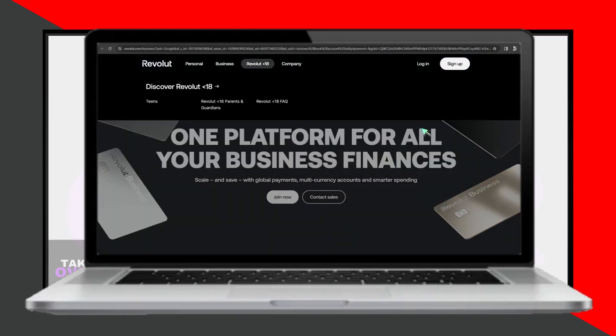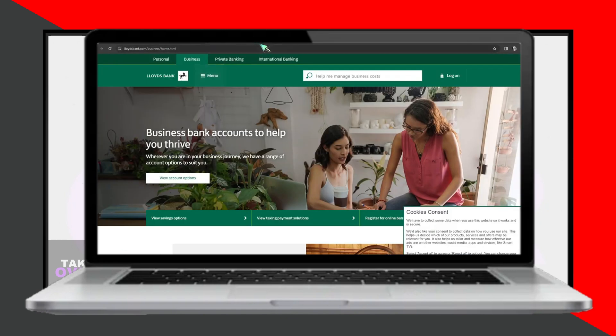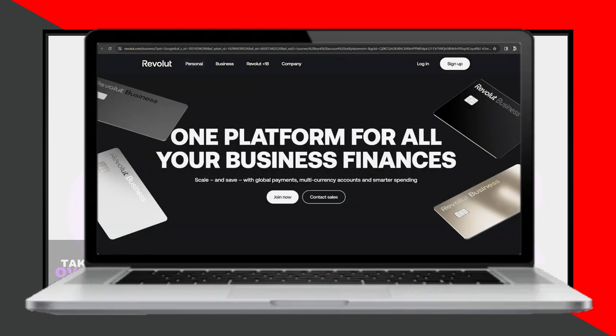Today, we're diving into the best business bank accounts for UK Amazon sellers in 2024. After extensive research, I've narrowed it down to four top banks: Revolut, Barclays, Lloyds Bank, and HSBC. Let's explore what each has to offer.